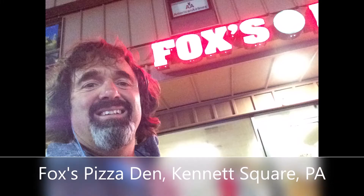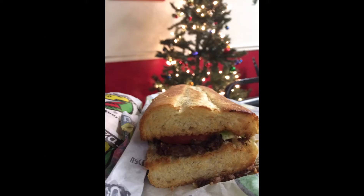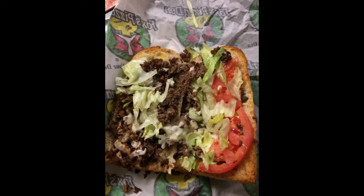Foxes Pizza Den in Kennett Square — they make grinders, they toast everything. If you don't like grinders, don't go to Foxes, or if you're at Foxes and you don't like grinders, get the pizza. The people are nice as could be. $8.99 for a whole 13 inches — not horrible.